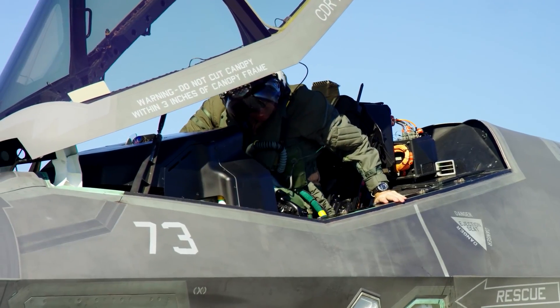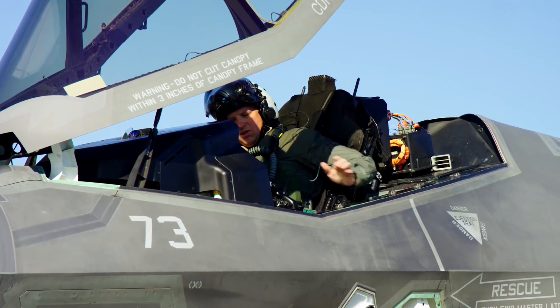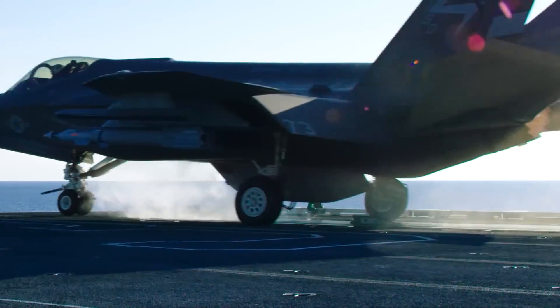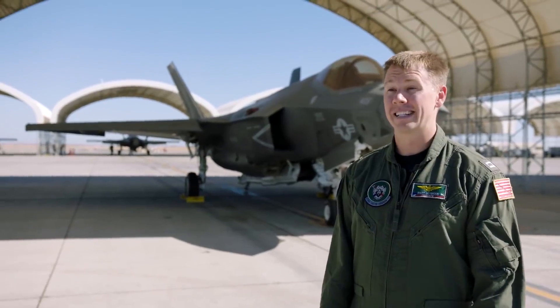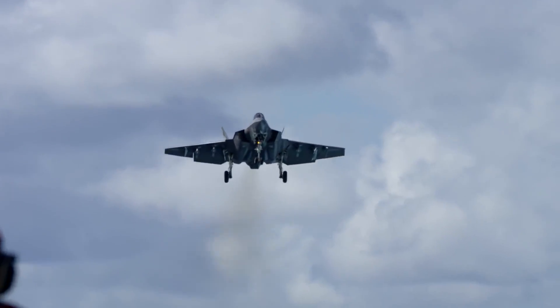It's got touchscreens in the jet. Everything's projected in front of your face. Single engine, we have to train for contingencies — if that engine were to quit, we basically have to be able to dead-stick the aircraft into a landing field.